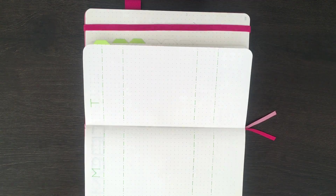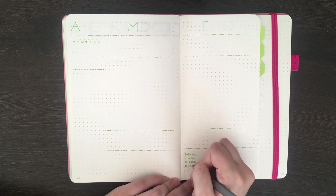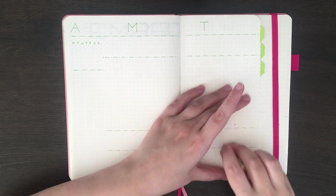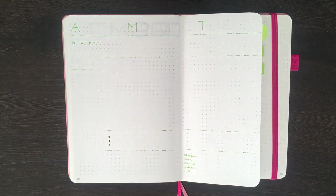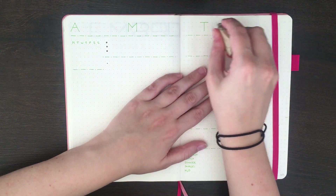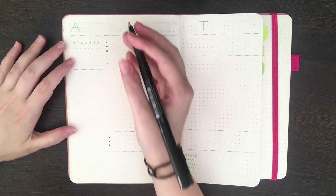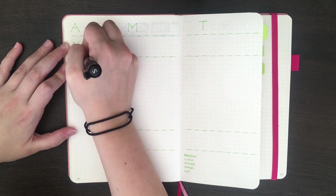After this line work, in the section down the bottom, I'm writing out breakfast, lunch, dinner, snacks, and H2O. This section is replacing my monthly meal log, as I've been finding it hard to keep myself motivated to actually flick back and fill it in when it's been a separate spread. To fill in the numbers for the mini calendar on the left, I'm just using my Faber-Castell Pitt Artist Pen in the S size.